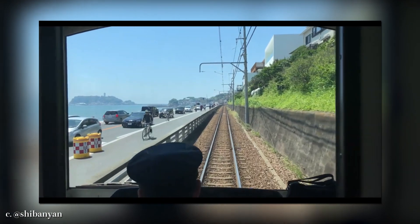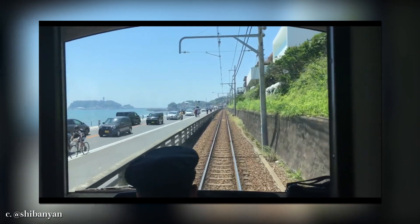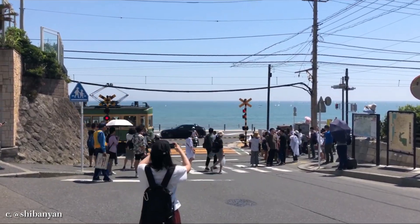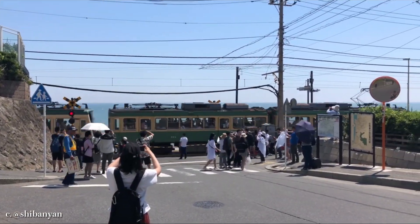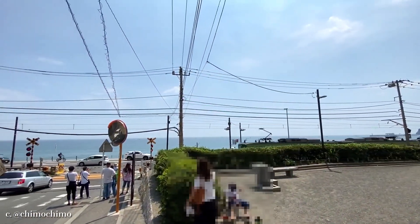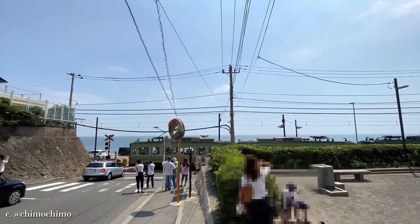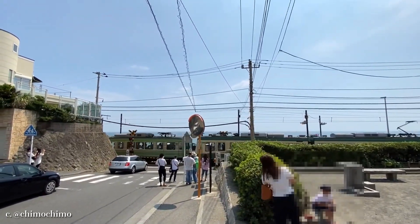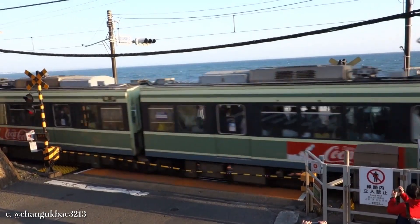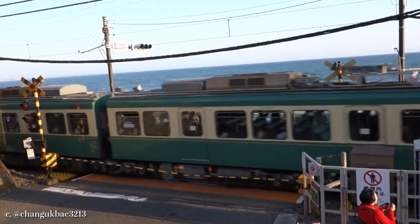After passing the station, there's a long straight track where a train runs parallel to the beach. And now we come to the best part of the railway. This railroad crossing sits adjacent to Kamakura Kokomai Station. The beauty of this location is beyond words — it's subtle but an incredibly memorable place. The ocean's tranquility and the train's simple presence make this spot more special than any other place on the line.